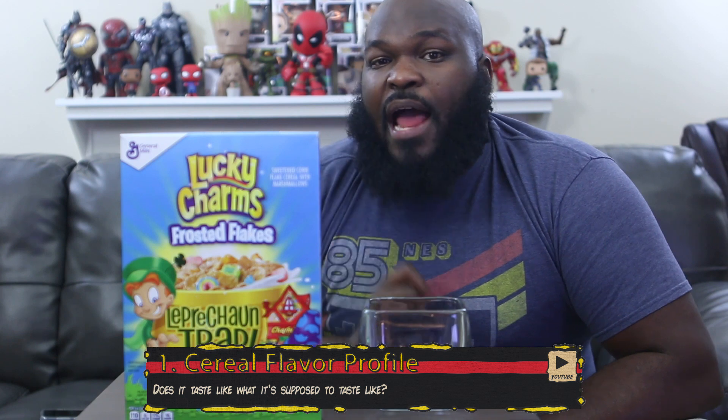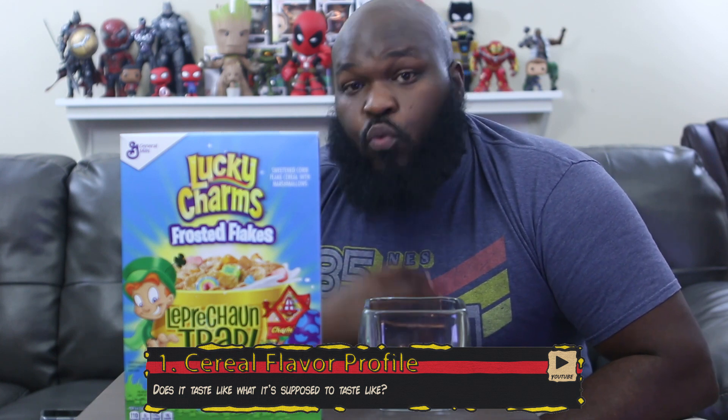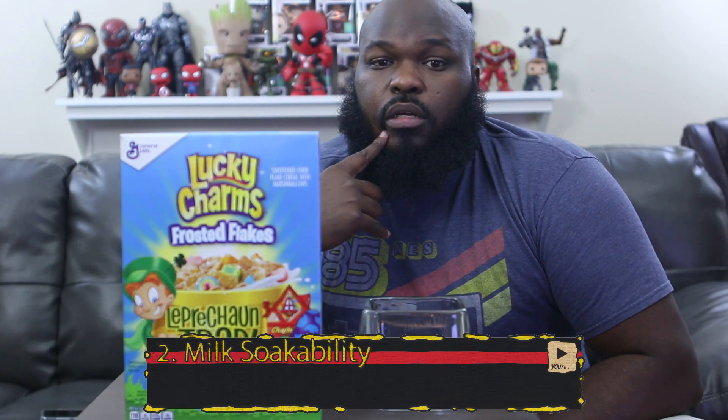I have to talk about things that are very important to me when it comes to cereal. The first one is cereal flavor profile — does the cereal actually match what it says the flavor is? We don't have to worry about this with Lucky Charms or Frosted Flakes, but if it's strawberry, berry, honey nut, vanilla, or cinnamon, I need it to taste like what it's supposed to taste like.